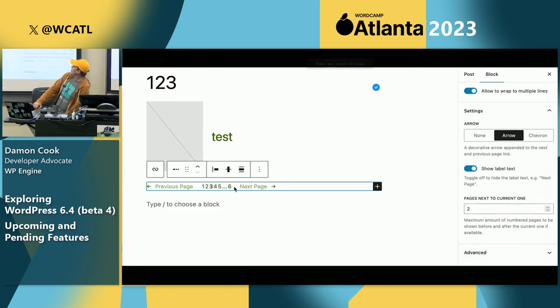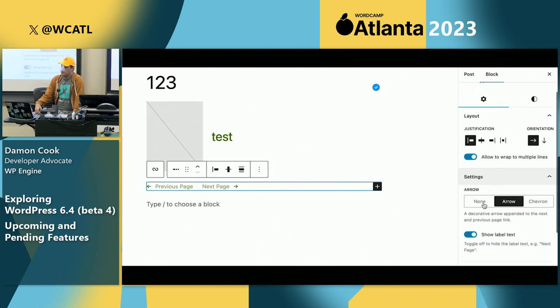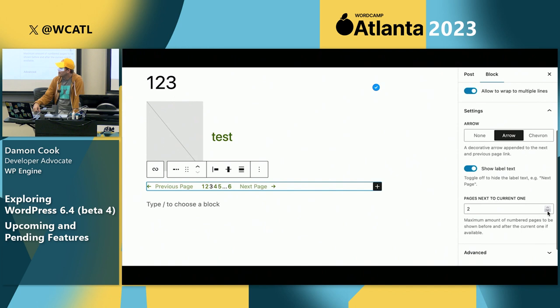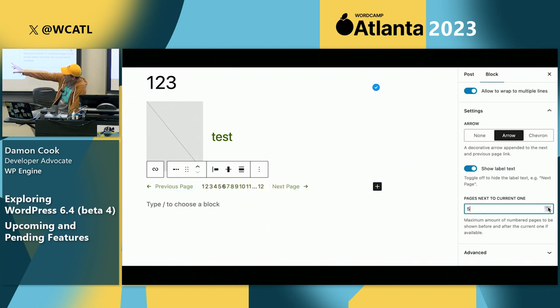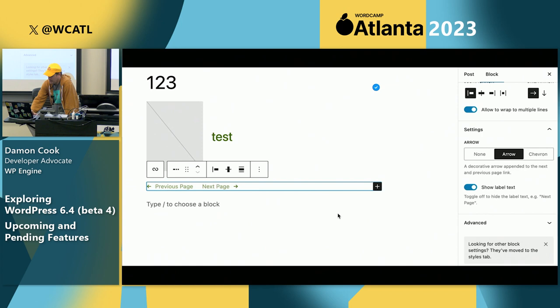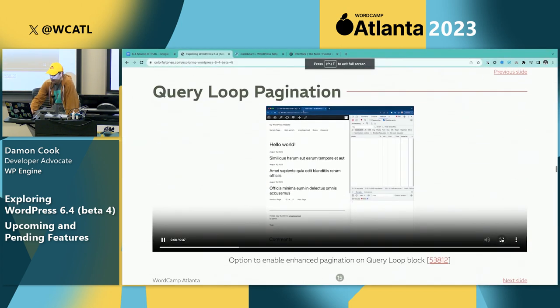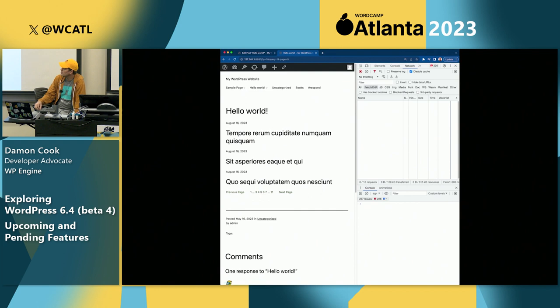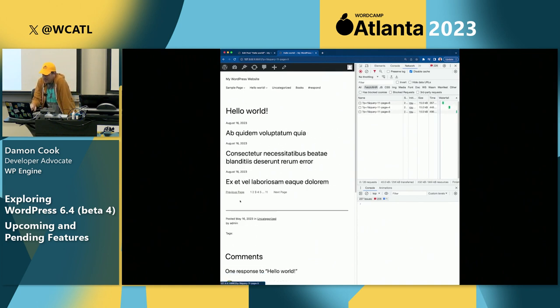These next features are related to the query block. Pagination for the query loop block — if you have dozens of posts in your query loop you need pagination, and now you can set the mid-number for how many pages you're showing, adjusting the query page number block. There's also enhanced pagination so the page will not refresh when the user paginates to the next or previous — nice, back to the good old days of AJAX. This also uses the interactivity API.